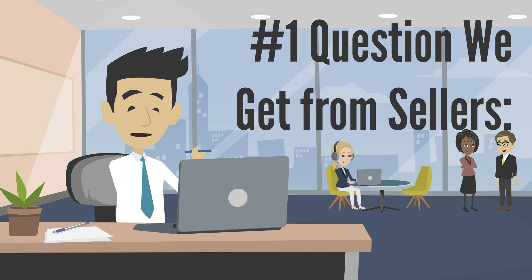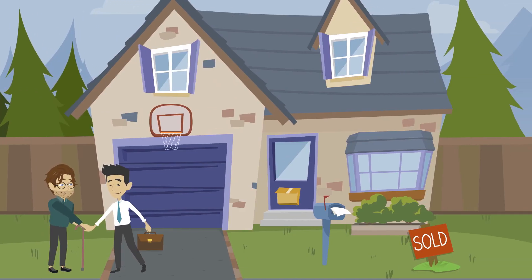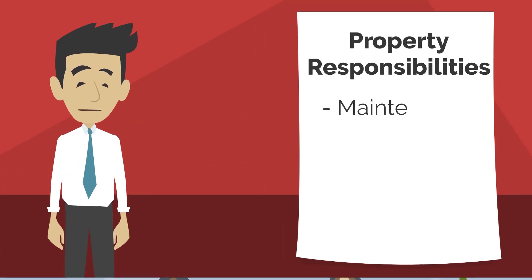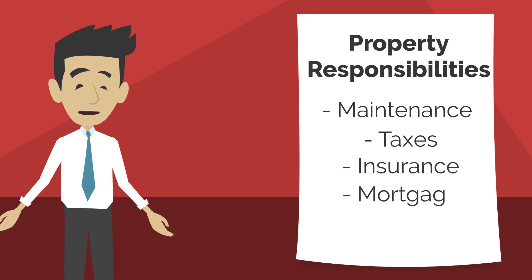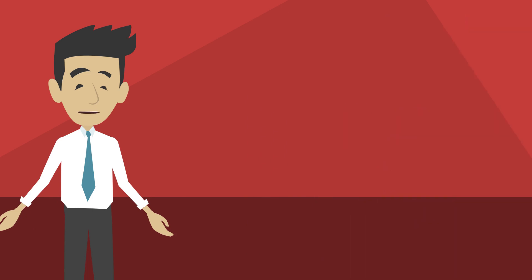The number one question we get from sellers is: what exactly is a lease purchase? It's pretty simple. It means we agree upon a price, and then we take over any and all responsibilities associated with the property — from maintenance, taxes, insurance, mortgage, future repairs — any and all responsibilities.